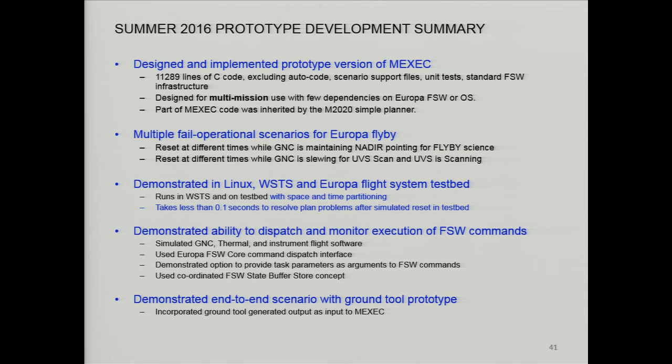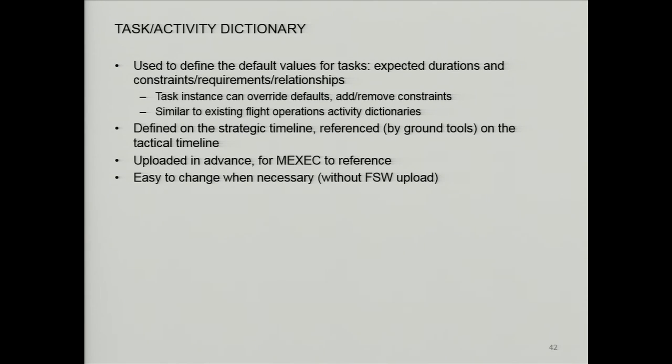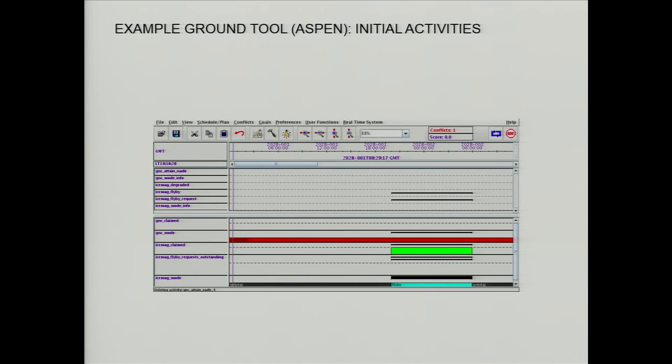We demonstrated it end-to-end with a ground tool prototype — we incorporated a ground tool whose output we actually took and ran with this prototype to execute the scenario. This shows an example of how in the ground tool, you'd say you want to do this request. It would detect that in order to do this flyby request, it needs nadir, and would automatically add a nadir activity. So it would help the planner develop this.